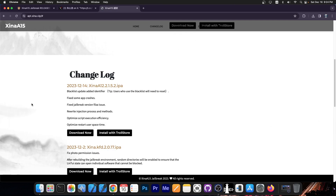This new version has a couple of fixes: blacklist update, added identifier, fixed some app crashes, fixed jailbreak version and files issue, rewrite injection process and methods, optimize script execution efficiency, and optimize restart user space time.